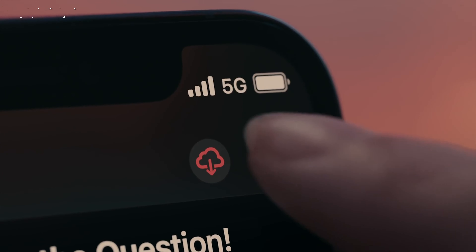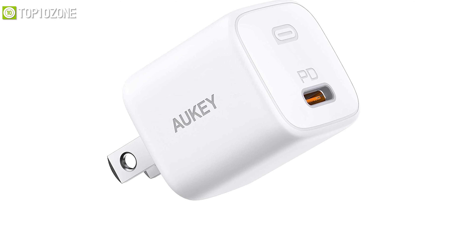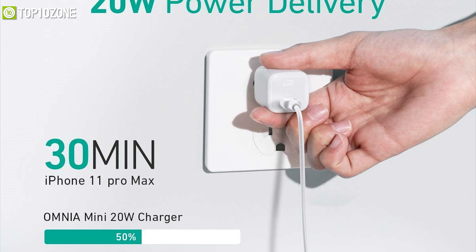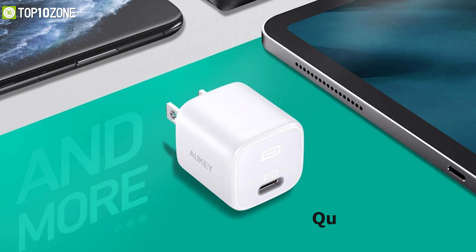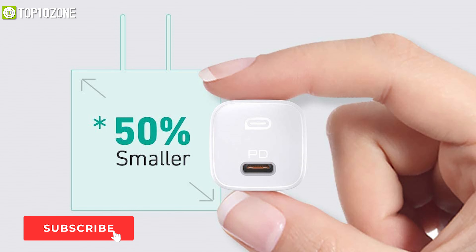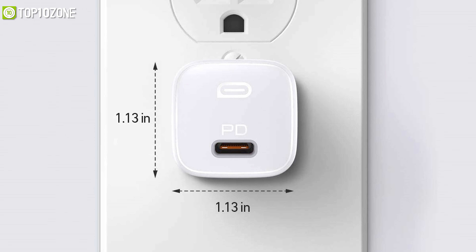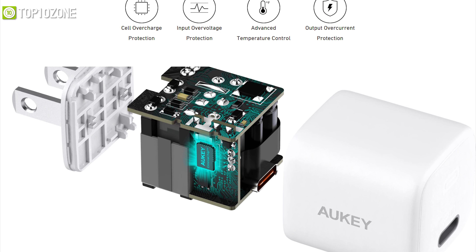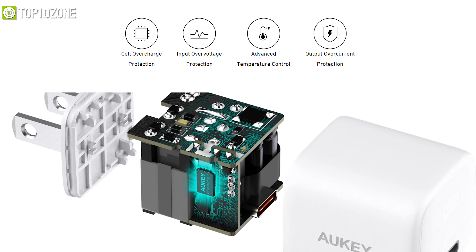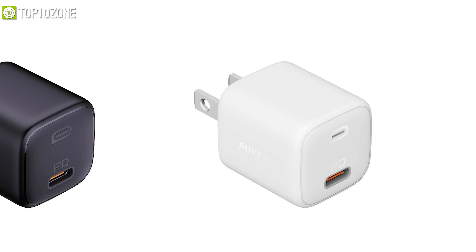Revive your iPhone 12 quickly and efficiently with the Aki Omnia Mini, a powerful charger that promises a reliable charging solution every time. It features a USB-C PD port delivering a powerful 20-watt output to charge your iPhone 12 effectively, and also supports Quick Charge 2.0 for a wide range of Android devices. Its extremely compact and travel-friendly design ensures maximum portability. This UL-certified charger comes with built-in safeguards to protect your devices against excessive current, overheating, and overcharging.